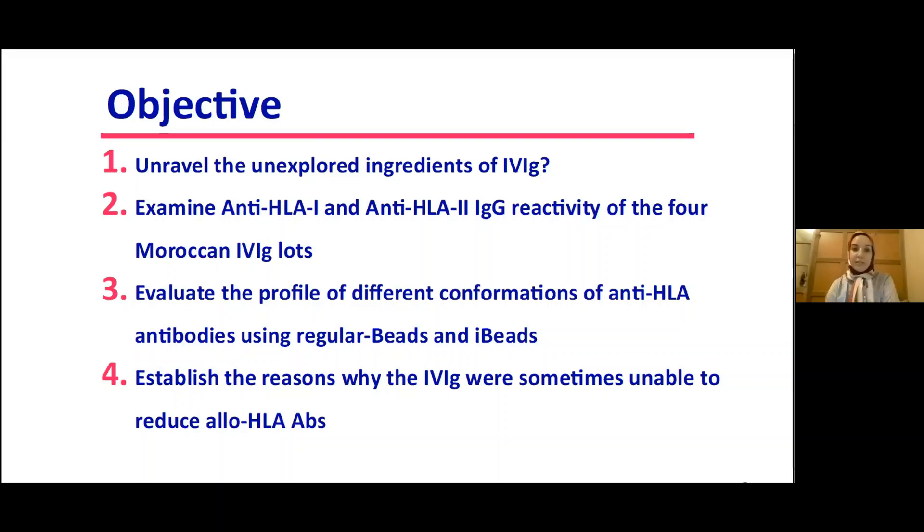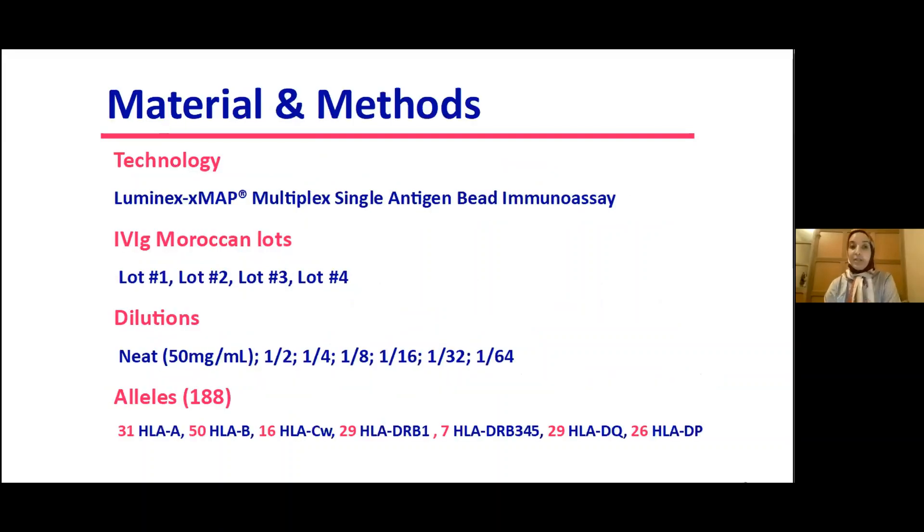For this, we used the Luminex XMAP technology, the multiplex single antigen beads immunoassay, and four Moroccan IVIG lots: one, two, three, and four.